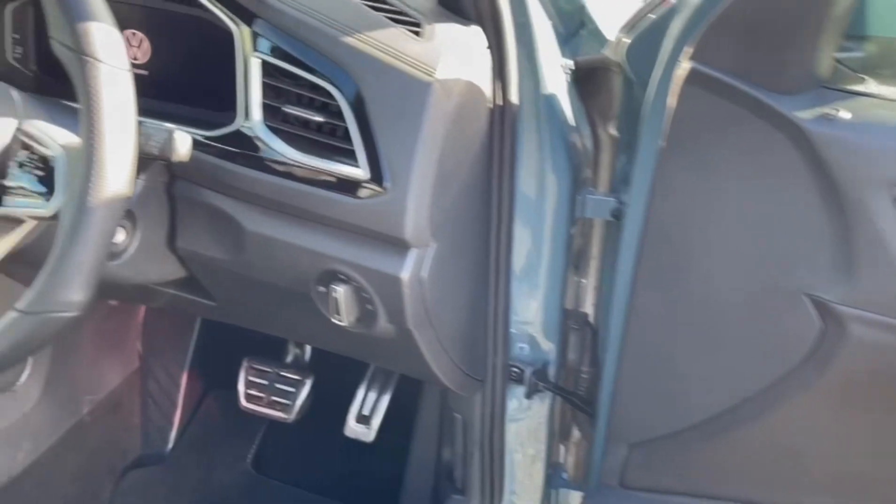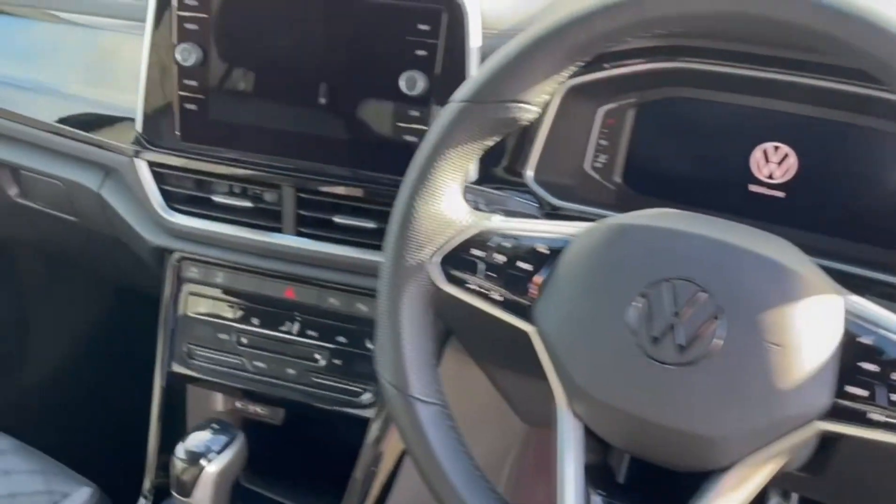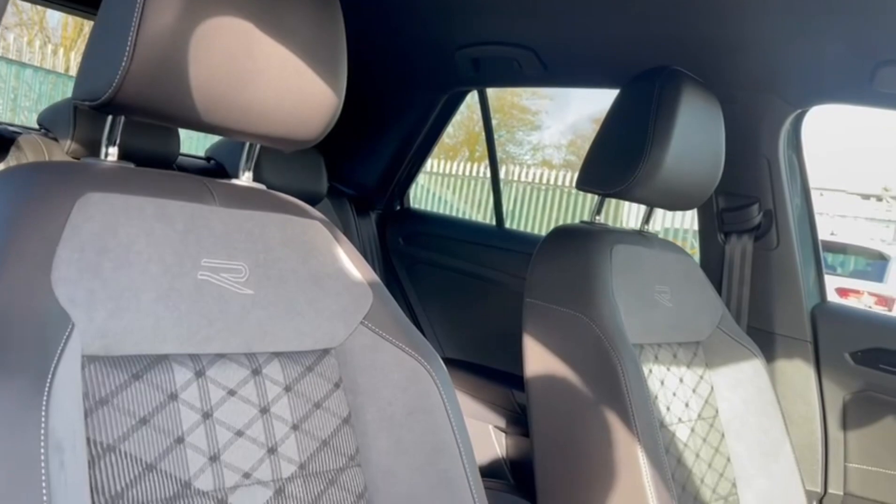Making our way into the front, there's plenty of space and excellent styling in here too, with gloss black trims around the centre and above the glove box.